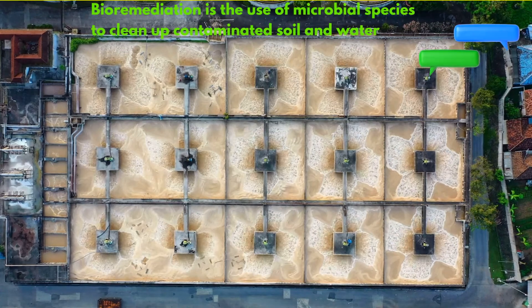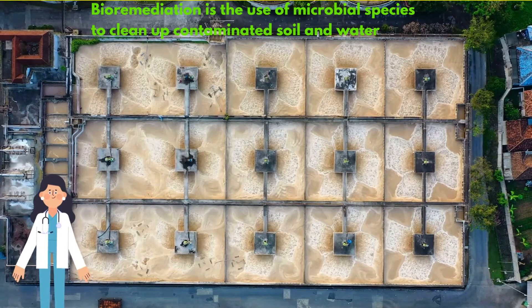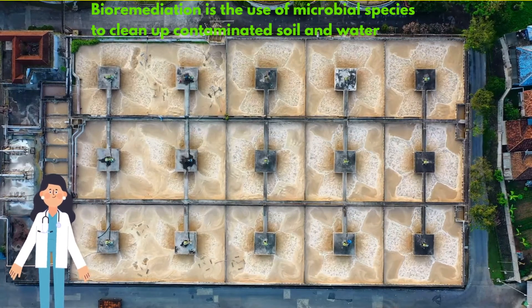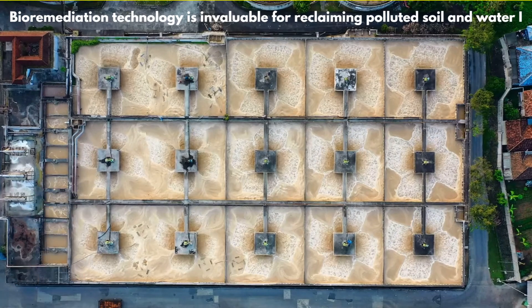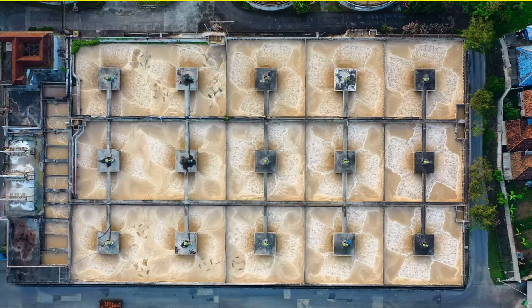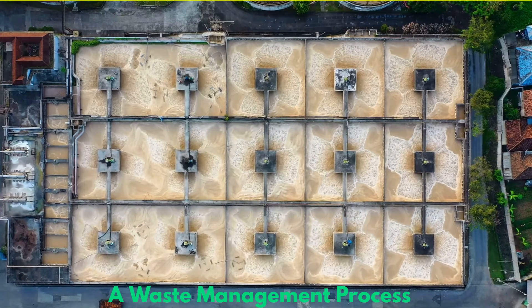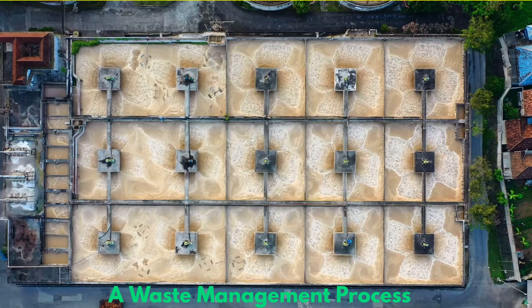Bioremediation is an environmental science that amplifies natural biological actions to remedy or remediate polluted groundwater and contaminated soil. Bioremediation technology is invaluable for reclaiming polluted soil and water. In the simplest terms, bioremediation is a waste management process using live organisms to neutralize or remove harmful pollutants from contaminated areas.